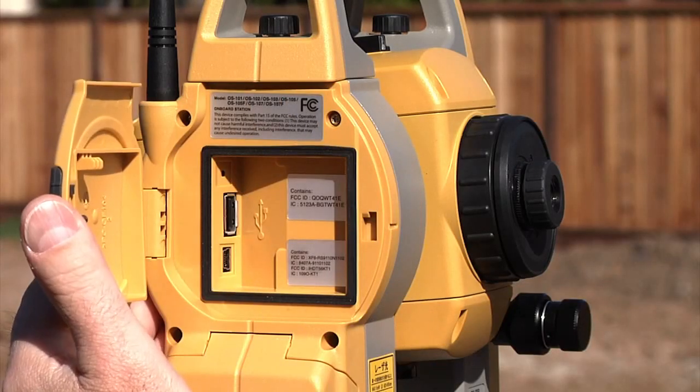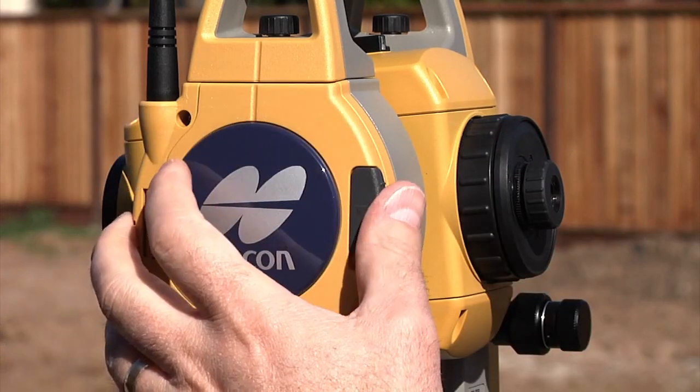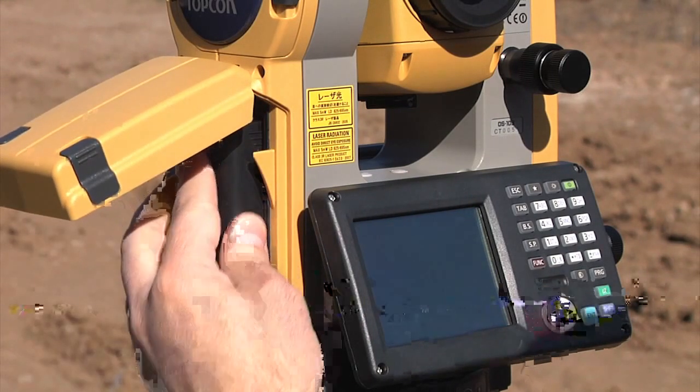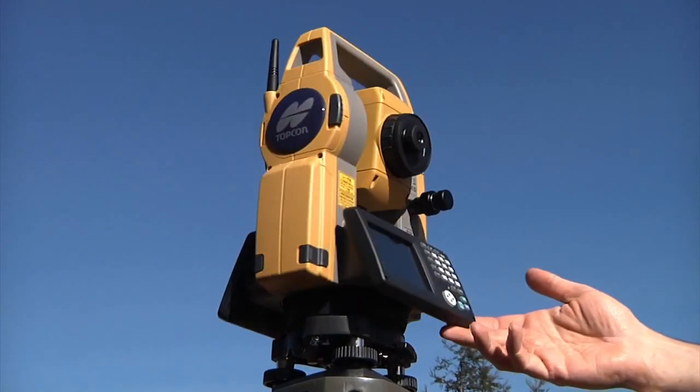In true TopCon tradition, the OS gets all the details right with easy access USB 2.0 memory port, a rugged waterproof design, and greatly improved battery life for up to 20 hours from just one battery charge.